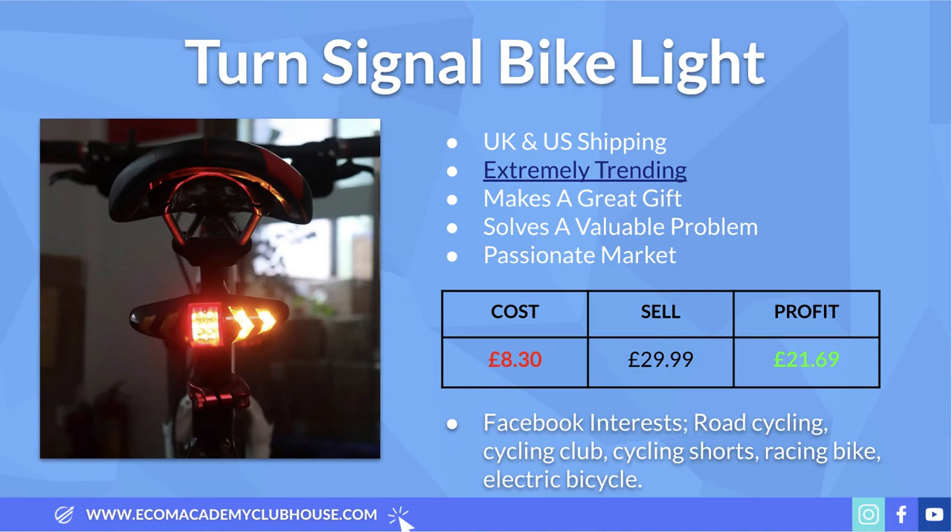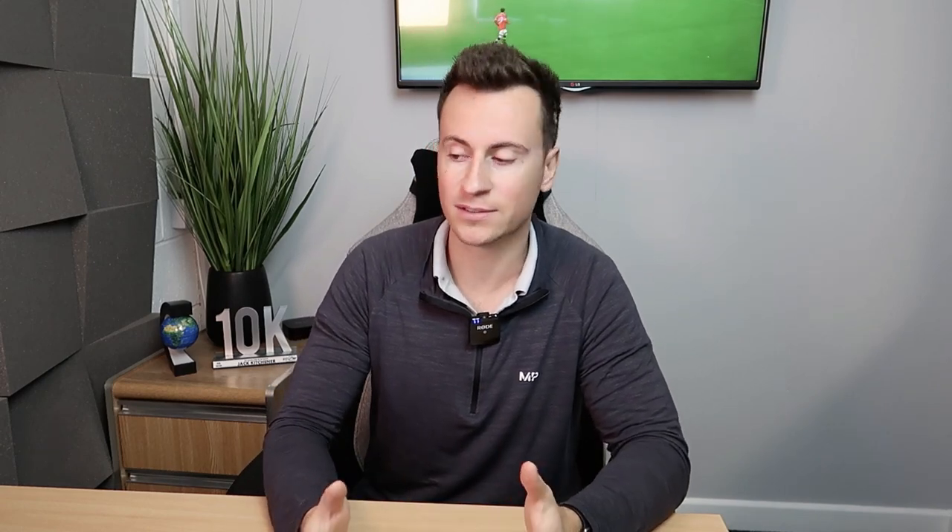This product makes a great gift coming up to Christmas — cycling is super popular in the UK and everybody knows a cyclist. The price fits within a gift price range. It also legitimately solves a valuable problem: as the clocks go back, people will be commuting in the dark, so demand for bike lights will increase. The turn signal USP — indicating your direction with a flashing light rather than an arm signal — is a cost-effective, potentially life-saving solution. Plus the cycling niche is super passionate, great for building ad engagement.